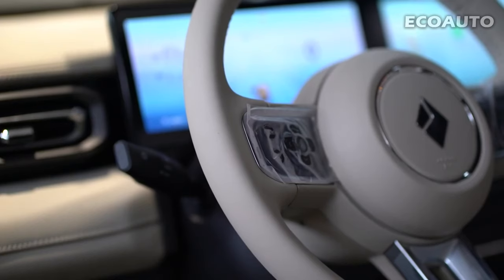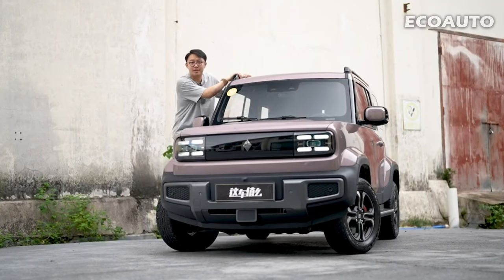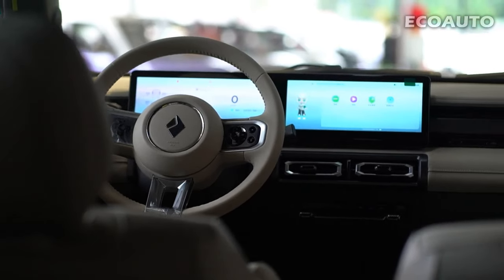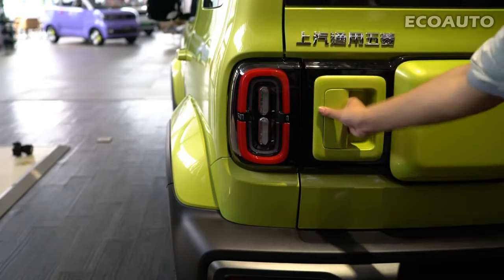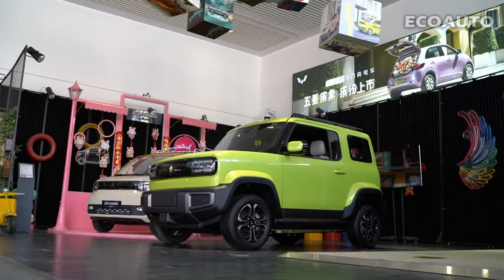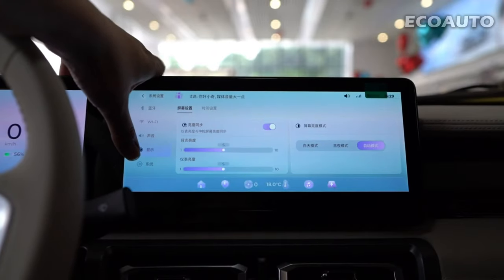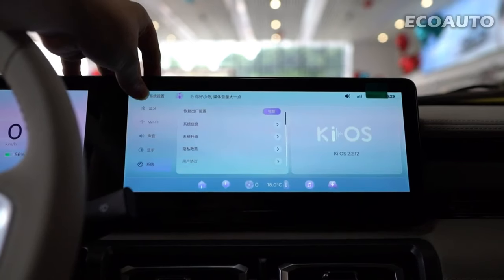Pricing. Baojun Yeap's price range is quite wide, catering to all budgets. This attractive electric car is available in different configurations and equipment levels. The starting price starts at a very competitive 79,800 yuan, about 11,240 US dollars. Prices for the Baojun Yeap increase depending on the trim level and extras you choose. The car's top-end configurations start at 89,800 yuan, about 12,698 US dollars.